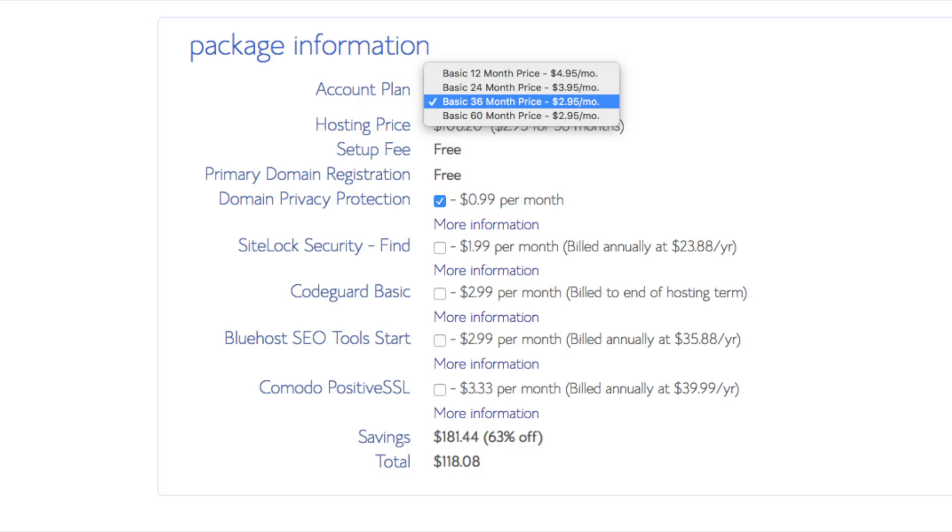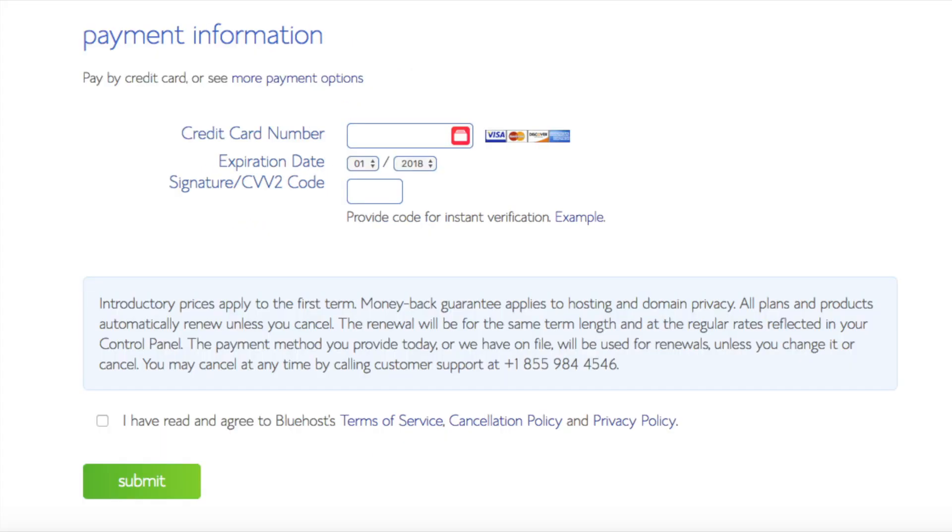Site lock security is security for your WordPress website and protects it from hackers — I'd unselect this as there are really good free alternatives. Domain privacy is an add-on that I highly recommend. It will prevent telemarketers and marketers from getting your personal contact information. The domain privacy will show Bluehost's information for the site and not yours. All of these add-ons are completely optional. As you can see, you're saving a lot for this hosting package.